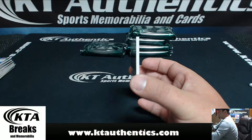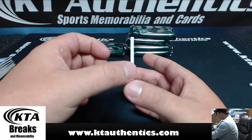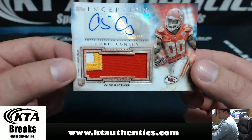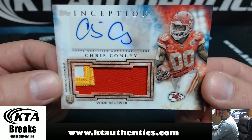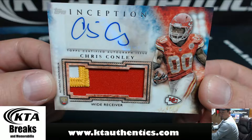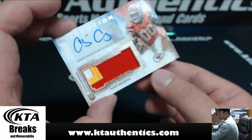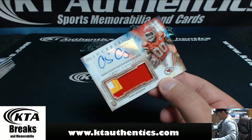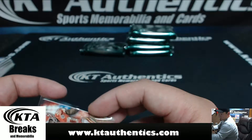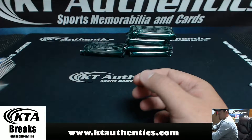And the last one. For the Kansas City Chiefs, Chris Conley — one, two, three-color patch. This guy looks like Bill. Chris Conley — there you go, Philly. Look at that patch, man, these patches are nasty.